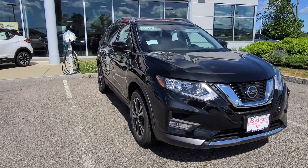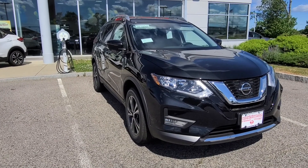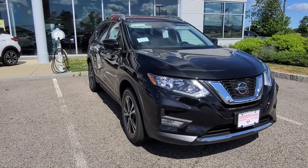Hey John, my name is Jeremy over here at AutoFair Nissan in Stratham, New Hampshire. I want to give you a quick video of this 2020 Nissan Rogue SV with the Sun and Sound package.